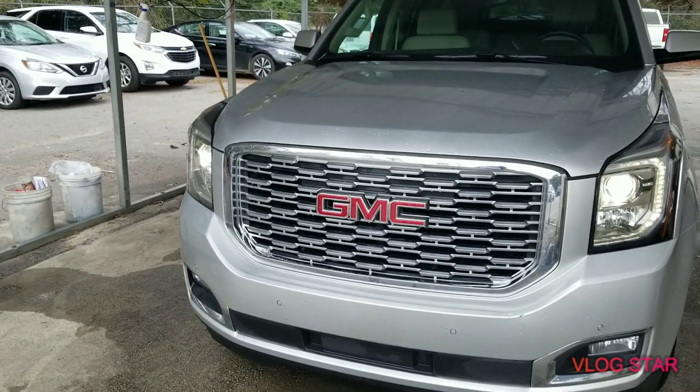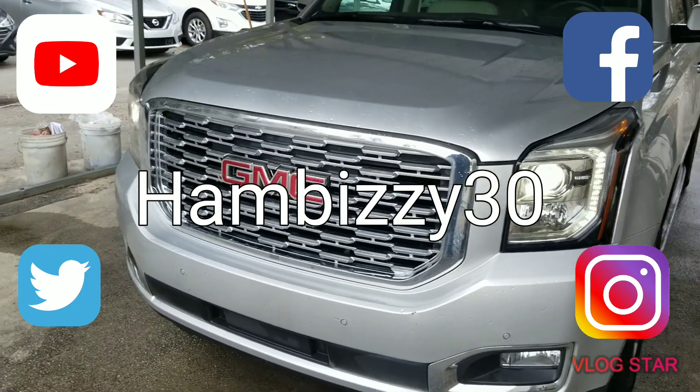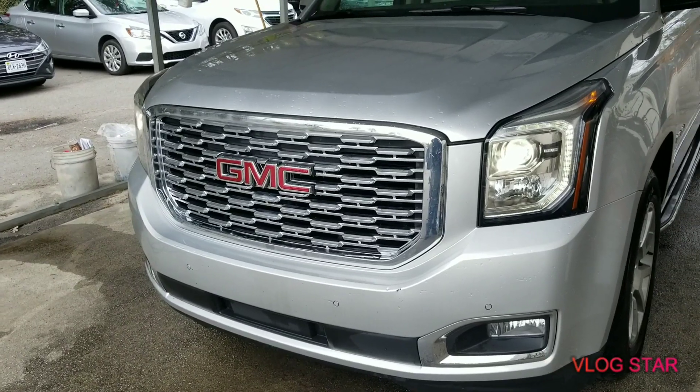YouTube, what's up, it's your boy HamBitch30. I'm back with another video. This is the 2019 GMC Yukon Denali.